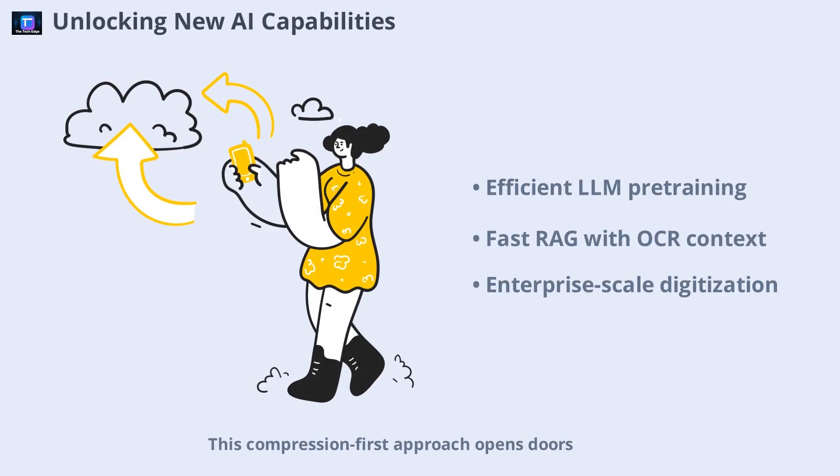This compression-first approach opens doors to a range of new capabilities. Large language models can now pre-train over scanned data more efficiently. Retrieval Augmented Generation (RAG) becomes faster and cheaper with compressed OCR context. Agents can develop long-term memory, and multilingual ingestion for low-resource languages becomes practical. For enterprises, digitizing massive archives for search, compliance, and policy tracking is suddenly within reach. And because DeepSeek OCR is open source under the MIT license, there are no API calls or vendor lock-in — you can run it locally on a GPU and process hundreds of thousands of documents per day.